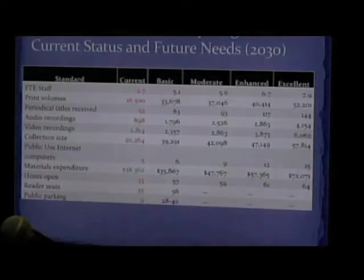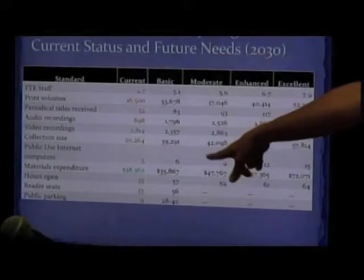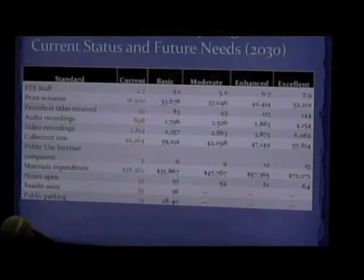So this is our current status. Remember when I told you there were sort of algorithms — you could punch all those numbers in and it would tell you what you should need? We currently have a staff of 2.7 FTE; for basic needs for a population our size, they would suggest we have 5.1 staff. Print volumes: we have about 16,000 — they suggest 33,000. Except for video recordings, which are very popular in Hadley, so our librarians have responded by increasing our video collection.